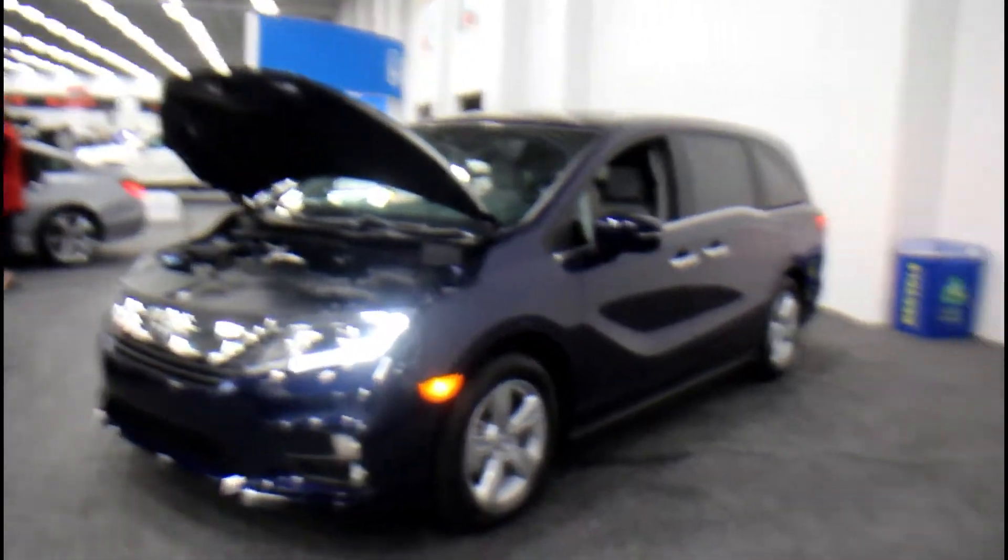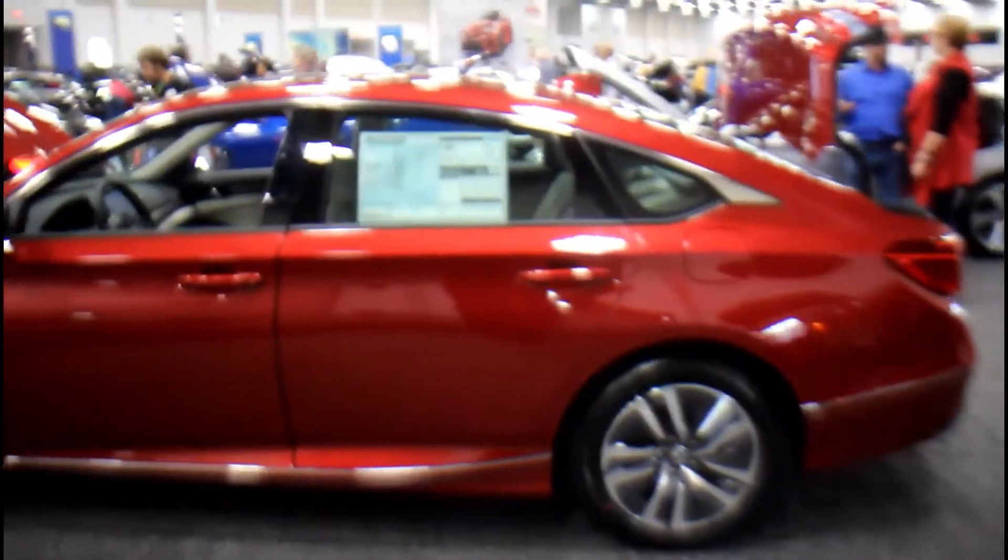Over to the Honda section. Got us an Odyssey right here, there's an Accord Hybrid. I cannot get my camera to focus on anything close, but you know what, we're going to just take the picture with my phone.